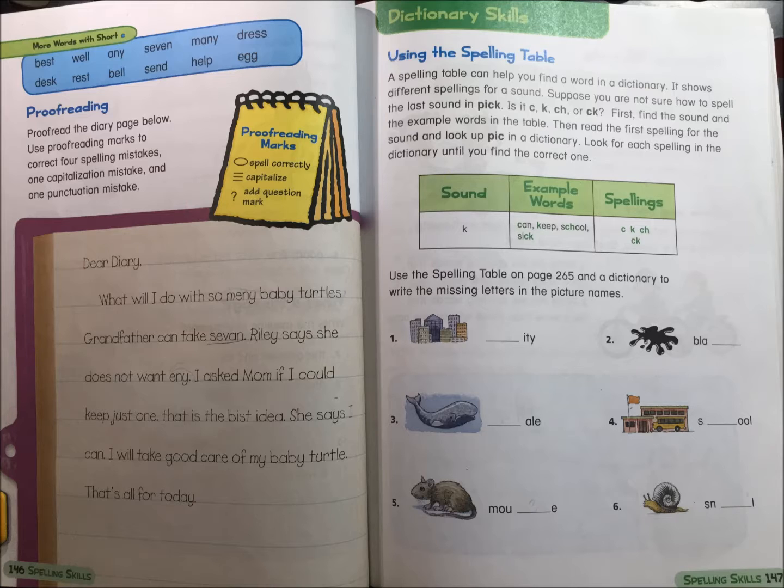Look for each spelling in the dictionary until you find the correct one. Use the spelling table on page 265 and a dictionary to write the missing letters in each picture name.